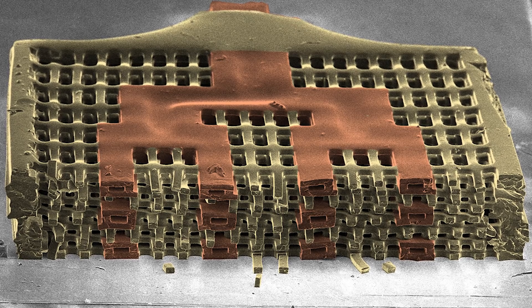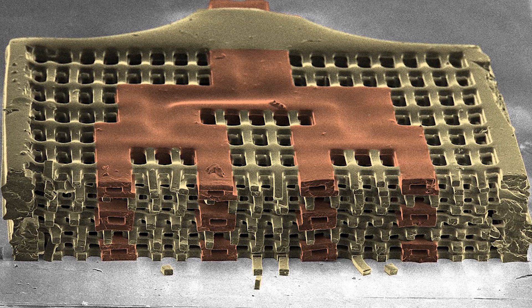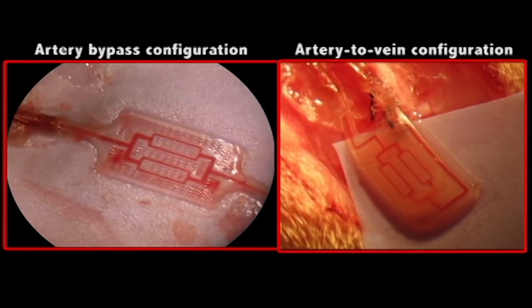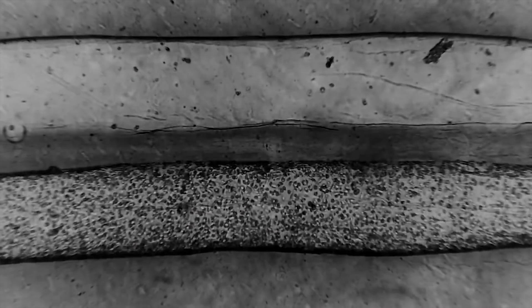How do we vascularize tissues in the lab and in the body without having to harvest vascular beds from other parts of the patient's body? If we can introduce vasculature within these organoids, we then have a hope of not only perfusing them directly, but also ultimately coupling them in with our printed architectures.